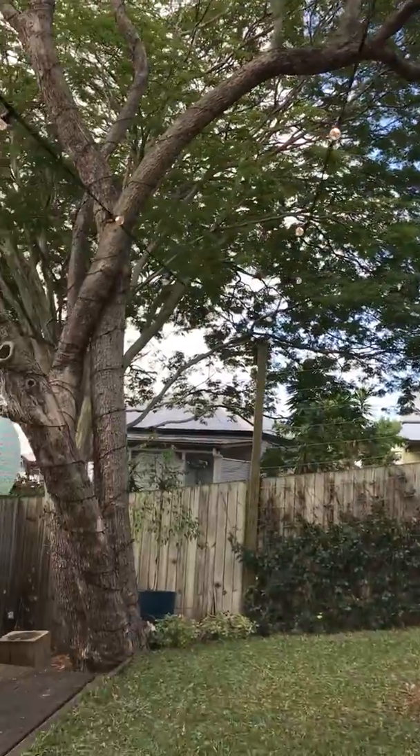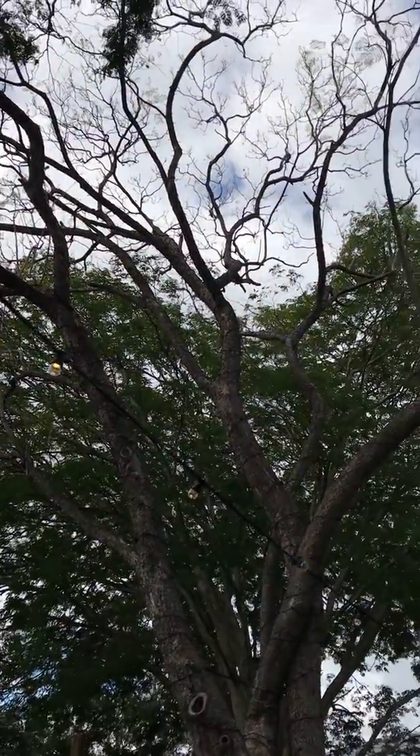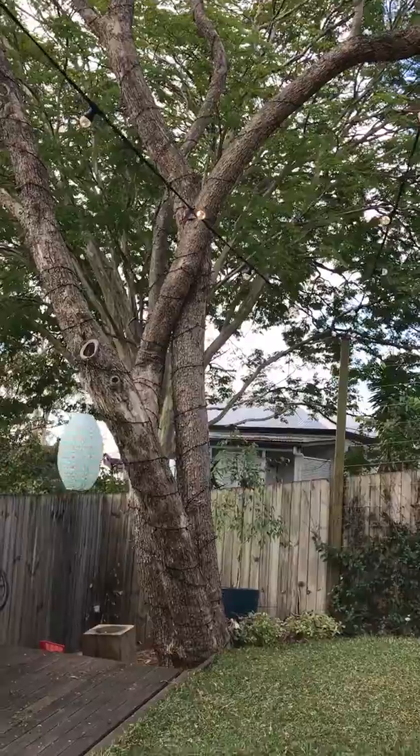For the same client about 14 months ago, we installed our 24 volt fairy light system on the tree you can see here. So the overall effect will look stunning.